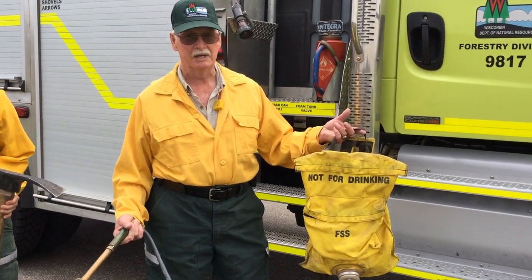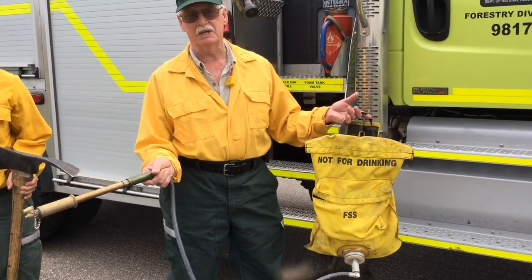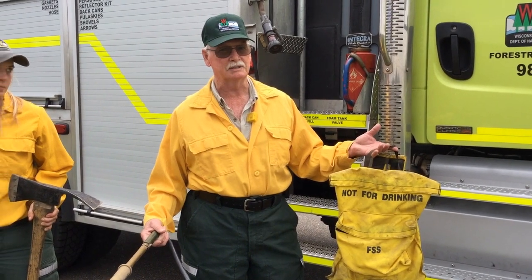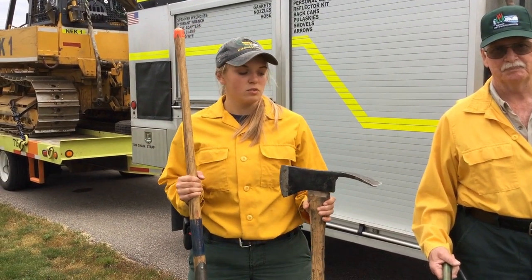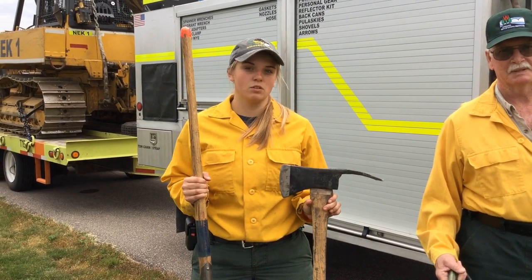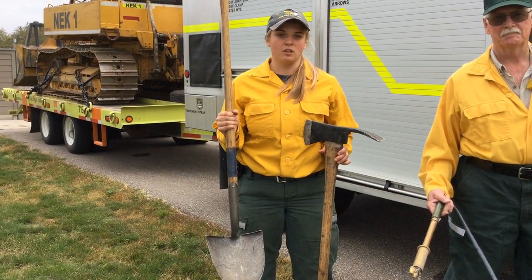What we have here is what we call a bladder bag — it carries five gallons of water. We carry it out into the field, and with this baton we can spray water and put the fire out. Over here in this hand we have a pulaski, which we use to dig a trench to make a mineral soil break to put the fire out. And this is called a shovel, which we also use to build a fire line.